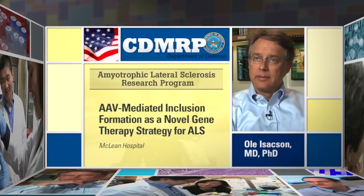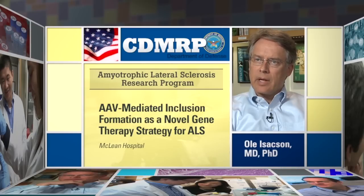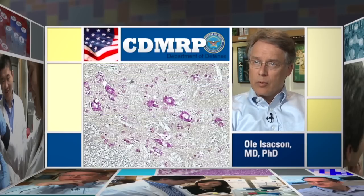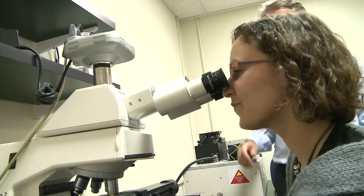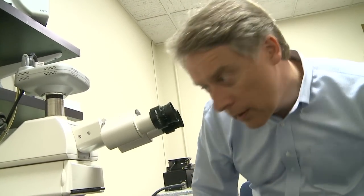ALS is a progressive neurodegenerative disease, and when a patient shows signs of ALS — or Lou Gehrig's disease as it is sometimes called — up to 50% of motor neurons have already died, so it's already quite late in the disease process. The research goal for my DOD grant is to find ways of treating the disease very early, or even preventing it.